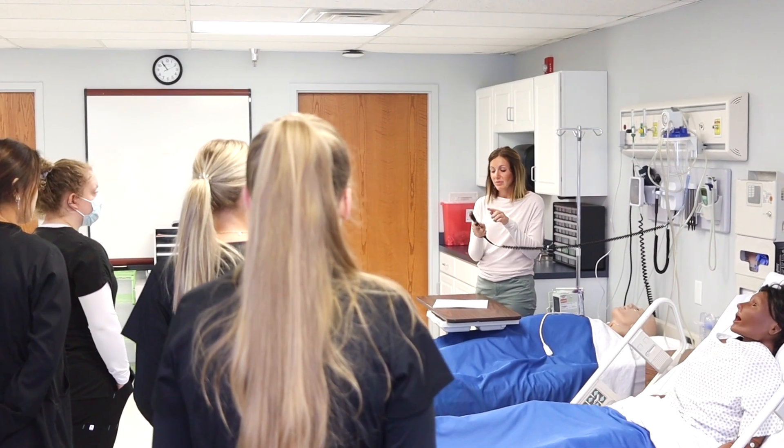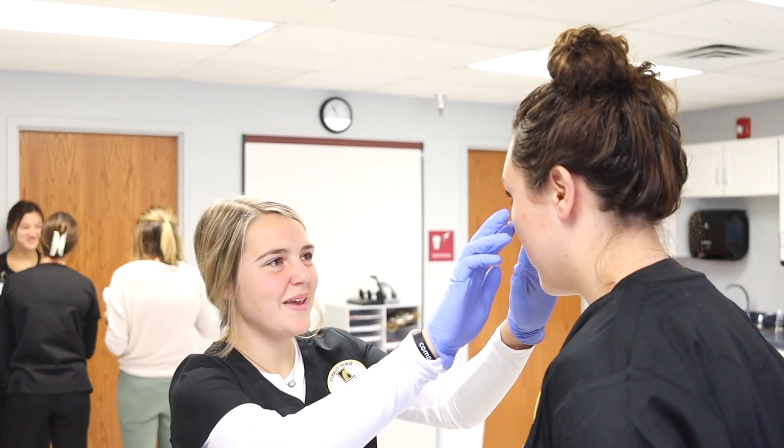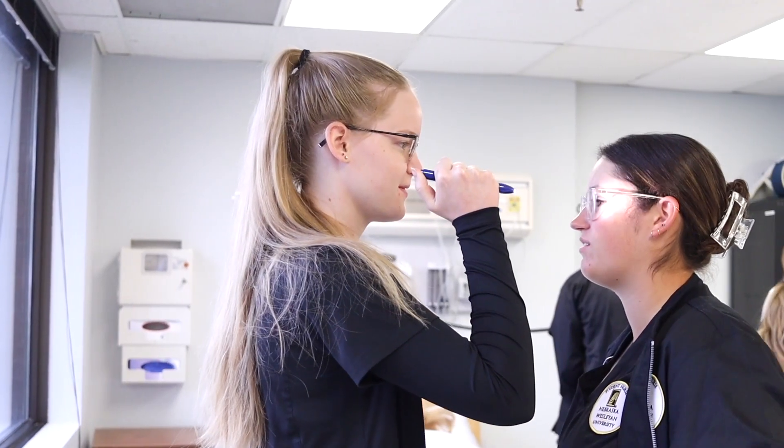This simulation space is used primarily for our undergraduate nursing program. We do a lot in this space. We have live simulation activities where we utilize our mannequins to do simulation. We also do practice on skills, so simple nursing skills like starting an IV, inserting a catheter on a patient.